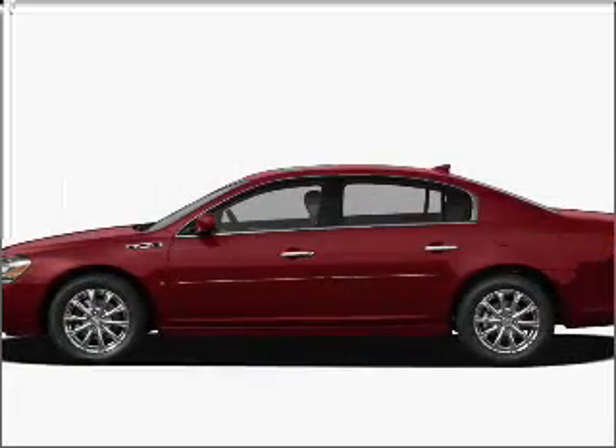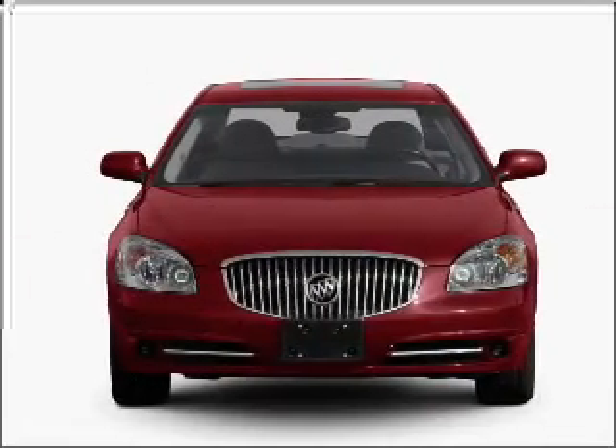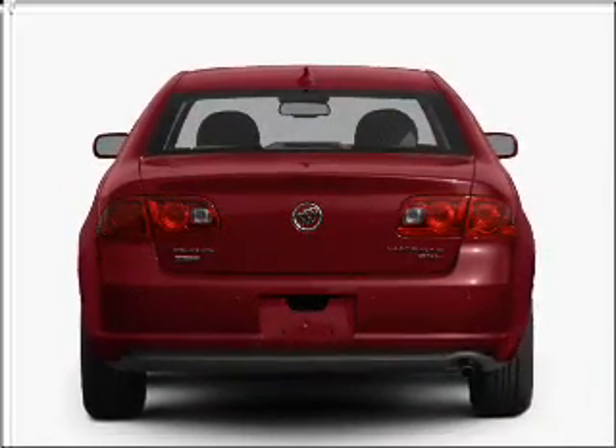Imagine yourself in this 2011 Buick Lucerne. Travel the roads in style and comfort in this great vehicle, with a reliable 6-cylinder engine that responds smoothly to its automatic transmission. Anti-lock brakes help you bring your vehicle to a safe stop.